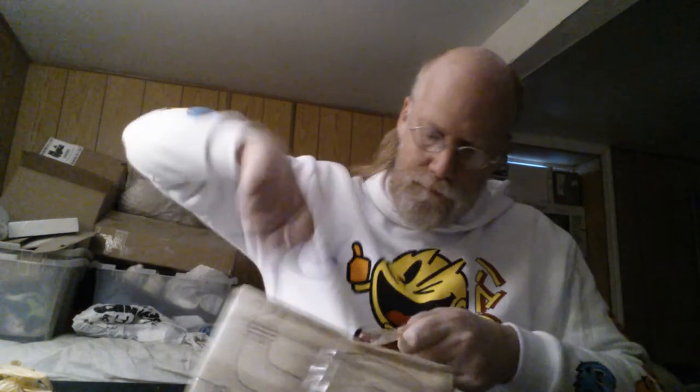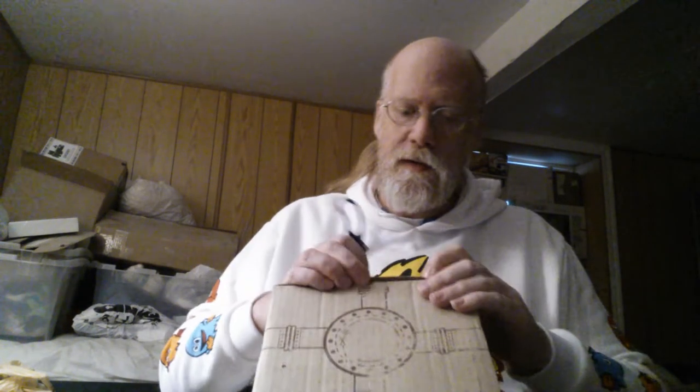Alright, here we go. Me and tape, we have a thing, you know. Where do we open this from? I opened it up the hard way. Well, the box is toast.